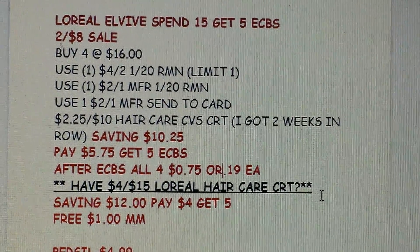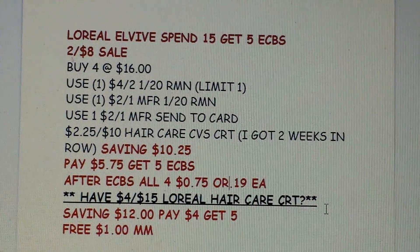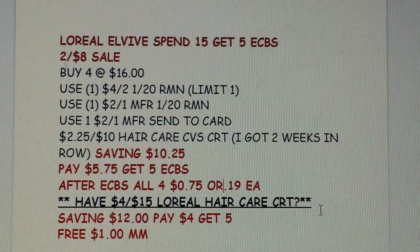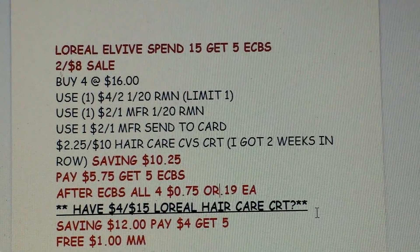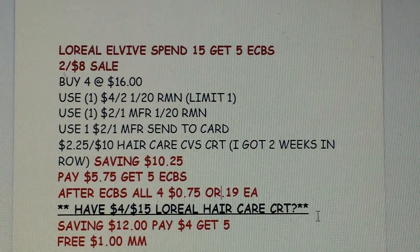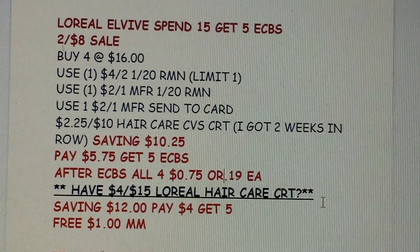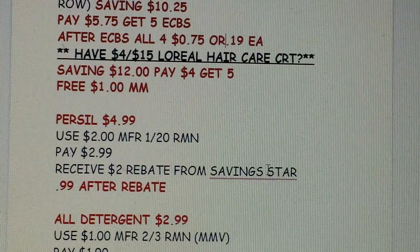If you have the $4 off $15 L'Oreal hair care CRT, this is a great deal. You'd be saving $12 with those manufactured coupons and the CRT, paying $4, but getting $5 back for spending $15. That would make all four bottles free and a $1 money maker. Definitely some good hair care deals — it seems like they've been giving us a lot of those.